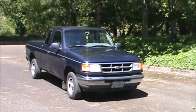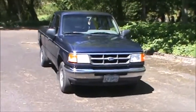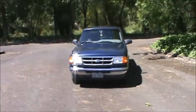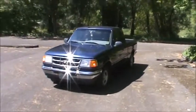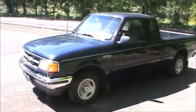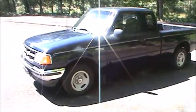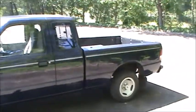Here's our little '94 Ranger pickup. We've had it for a number of years, like about 10 I guess. A pretty good little truck. We bought it when it was six years old — it only had like about 8,000 miles on it when we bought it. We've got like 140,000 miles on it now.